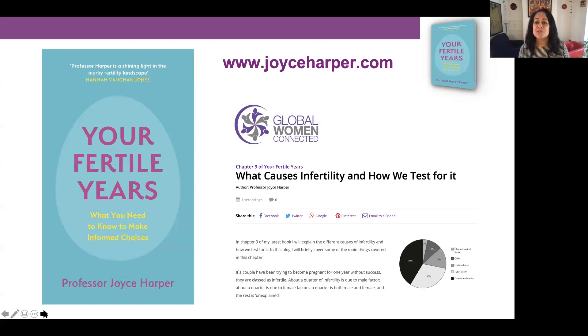So that's just a whistle-stop tour of chapter nine of the book: what causes infertility and how we test for it. I hope you've enjoyed that, and you can read the blog at globalwomenconnected.com. Thank you very much.